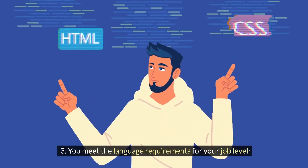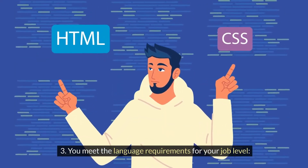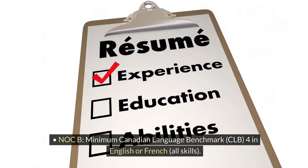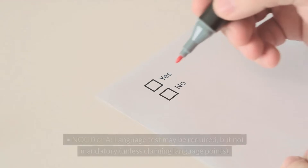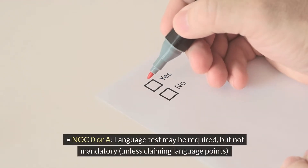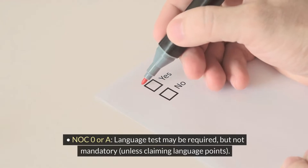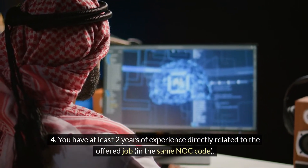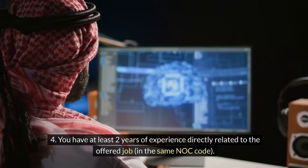You meet the language requirements for your job level. For NOC B, minimum Canadian Language Benchmark CLB 4 in English or French, all skills. NOC 0 or A language test may be required but not mandatory unless claiming language points. You have at least two years of experience directly related to the offered job, in the same NOC code.